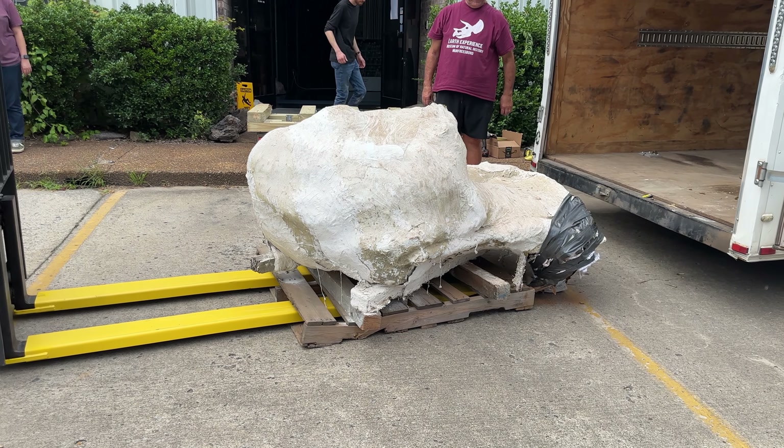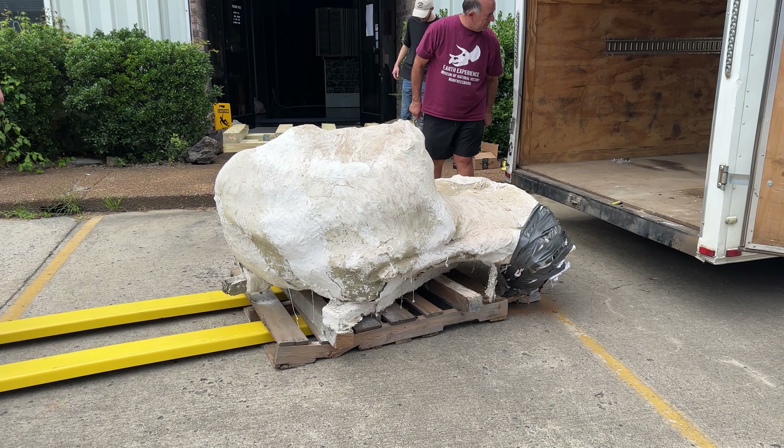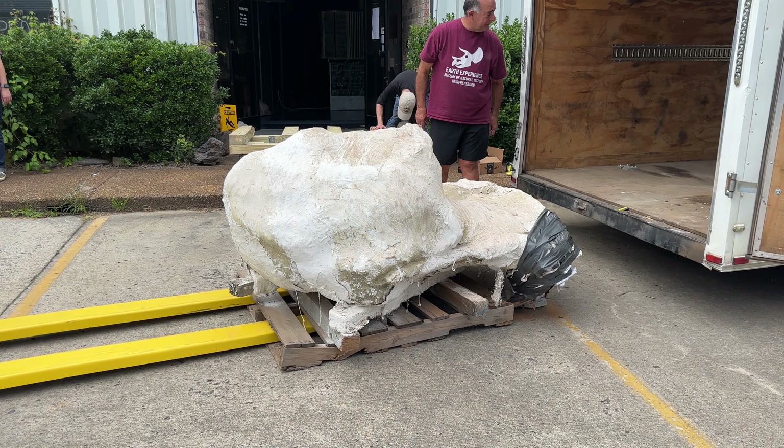Something this big and intact — is this pretty rare to find too? Triceratops skulls are probably one of the more common skulls to find because their bones are so thick and heavy, so they can survive the scavengers and everything.